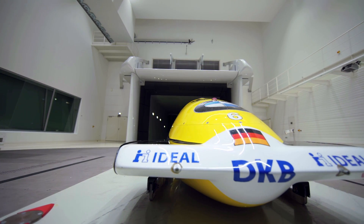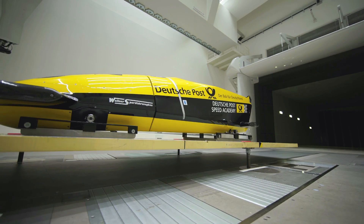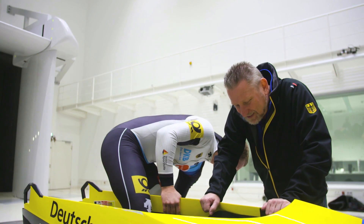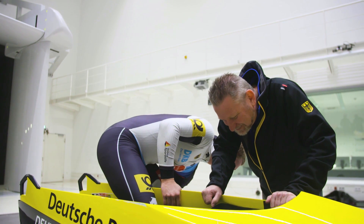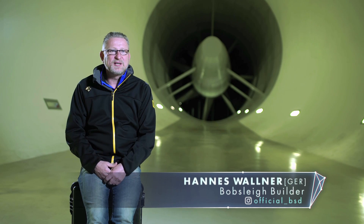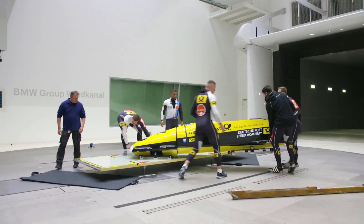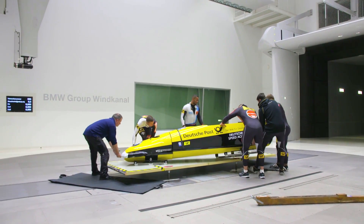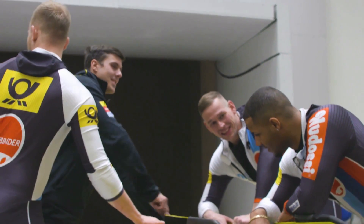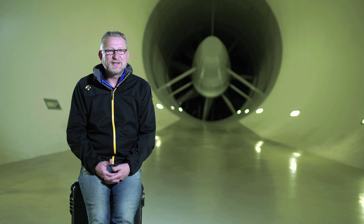The construction of the bobsled is carried out by designer and builder Hannes Vollner, who travels and consults with the team regularly to ensure the bobsled is optimally designed and set up. It's a matter of considering every fraction of an inch, and I find that particularly interesting, because every hundredth of a second is important, and if you begin with that parameter, then you can be sure that every hundredth is on your side.